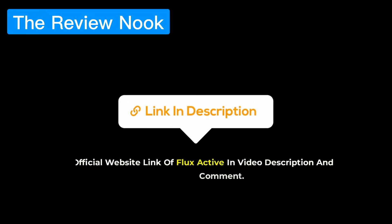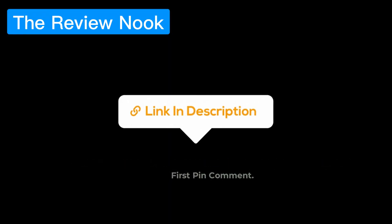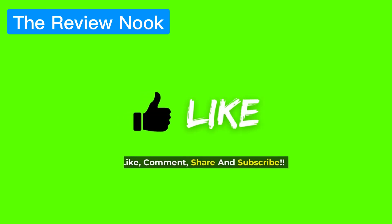Official website link of Flux Active in video description and first pin comment. Like, comment, share and subscribe. Thanks for watching.